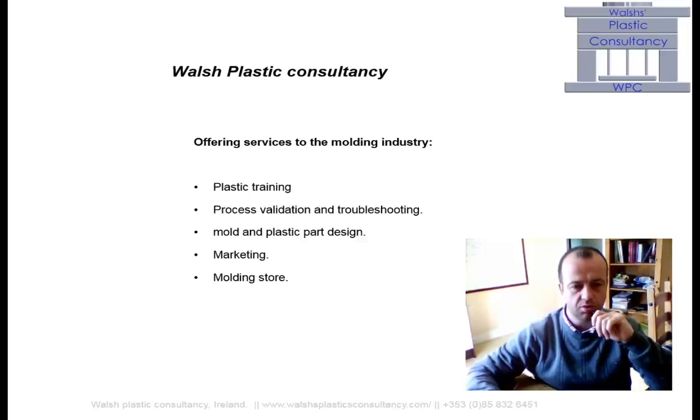Hello, this is Colm from Walters Plastic Consultancy. We offer a range of services to the plastic industry: plastic training, plastic process validation and troubleshooting, mold and plastic part design, marketing, and a range of products for the molding industry.